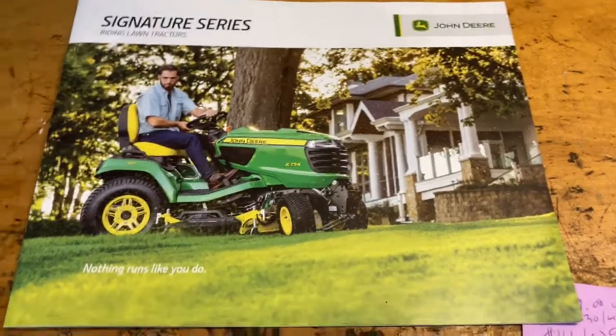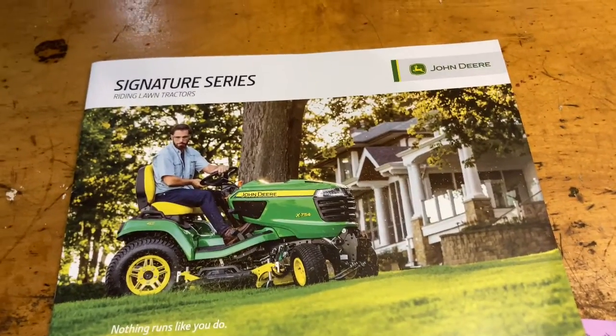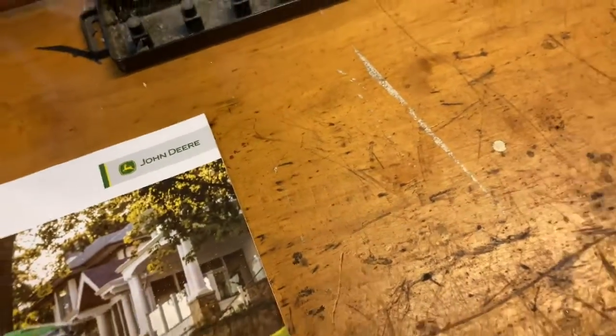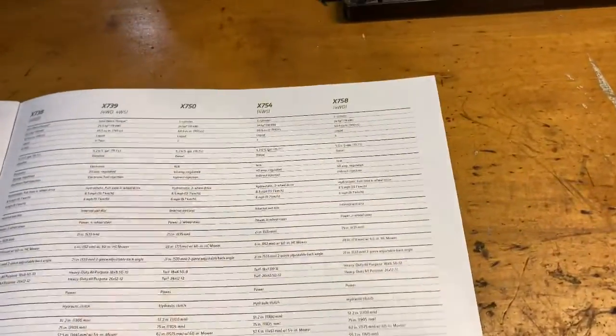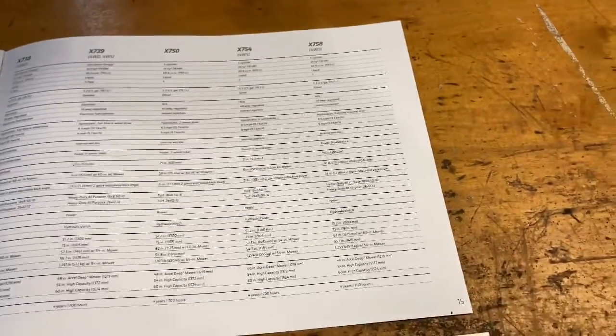Once I drove it and looked at the numbers, it sort of became obvious. And obviously a lot of this is based on price. We'll go over price in just a minute. A lot of the times I've heard people on the forums talk about the switch to the one series.